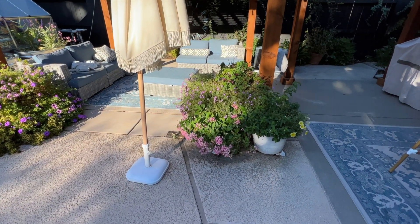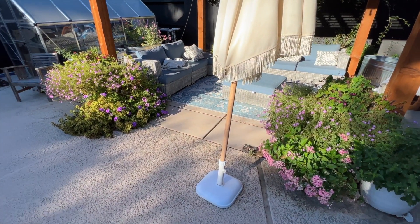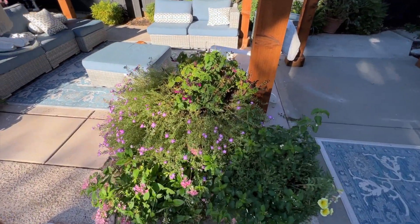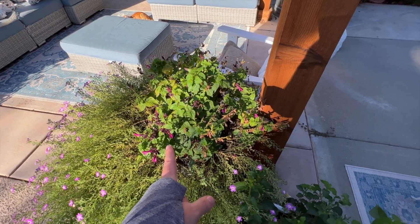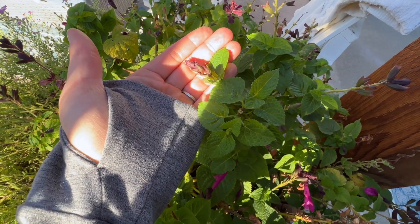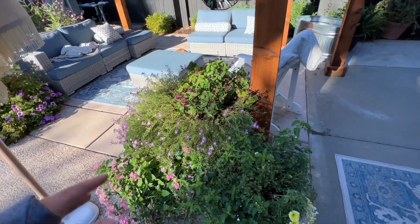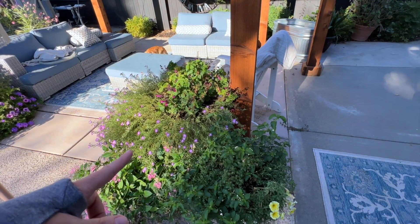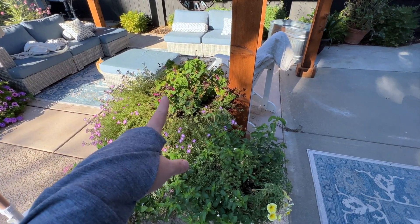Now to show you my pots — all the annuals are from Proven Winners. They're kind of at the end of their season and starting to struggle a little bit. I do have this Unplugged Pink salvia that I'm going to transplant out because it's a perennial in my area and still starting to bloom. I deadheaded most of it the other day, but I'm still getting some bloom stalks. I want to put it in my front yard — it's been such a workhorse over the season.